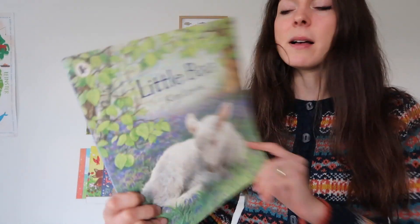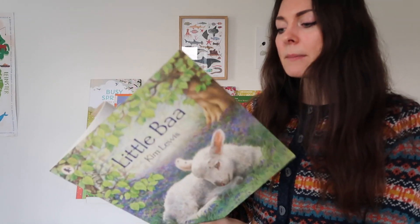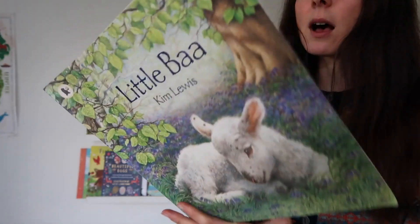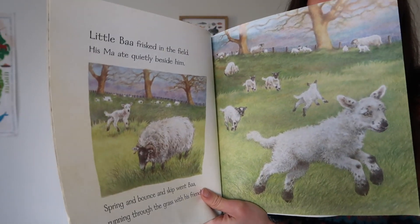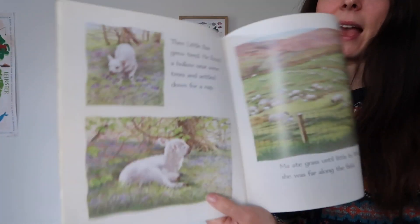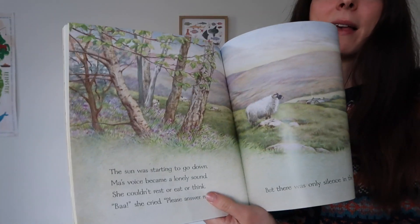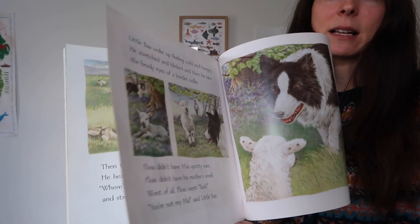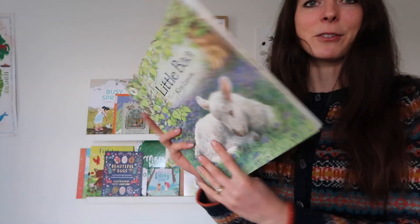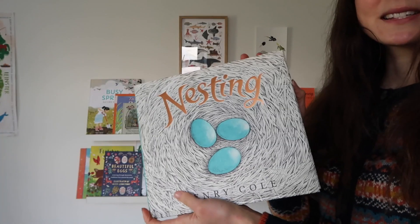Let's start with this beautiful book — this one is called Little Bar by Kim Lewis. I think this is out of print now but you can buy secondhand copies. It's such a sweetly illustrated book, really gorgeous calm illustrations. It's all about Little Bar who has lost his mummy and they get reunited in the end. It's a beautiful spring farm tale that's perfect for a toddler. My little boy who's almost three absolutely adores this.